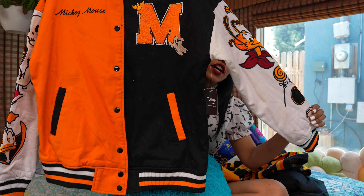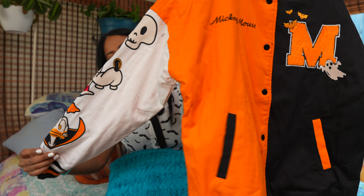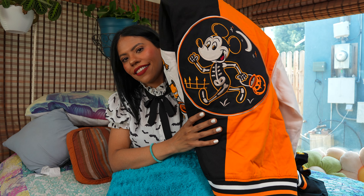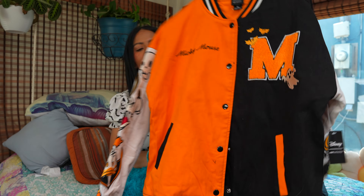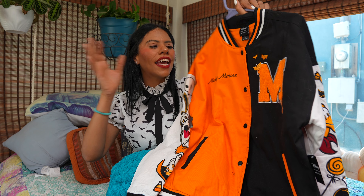Then we have this jacket — this is the item I really wanted, the only thing I was supposed to get. I think it's gorgeous. I love all the details, it's beautiful you guys. I can't wait to wear this. Probably this is the only jacket I'm going to use for Halloween and take to the parks.